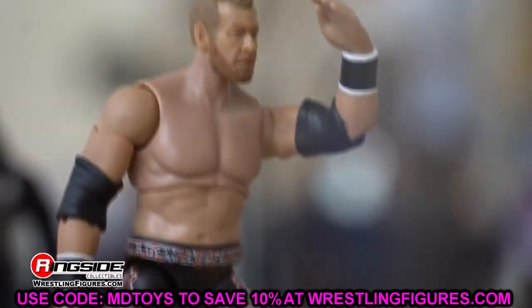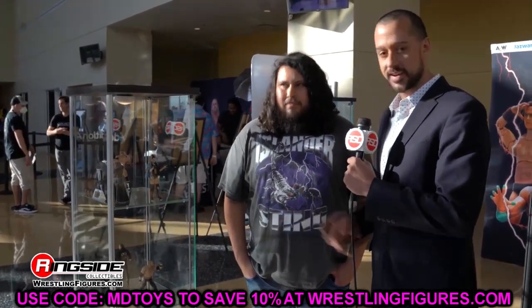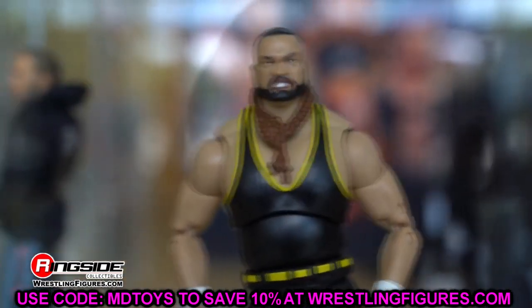That covers everything we saw at AEW All Out FanFest. There was so much stuff being thrown at us it was hard to keep up — I didn't even post about it yesterday because I was so wrapped up in everything. I apologize for that, but I hope you enjoyed this video. Please leave a like so we can hit the 1,000 likes goal. Thank you so much for watching — let me know your thoughts in the comments on these figures. Tons of new stuff coming to review for you. Slowly but surely pumping out the figure waves and enjoying everything we're seeing. That wraps up our All Out FanFest coverage. Subscribe to the channel, follow me on Instagram, Twitter, and TikTok at MyDamnToys, and I'll see you next time.